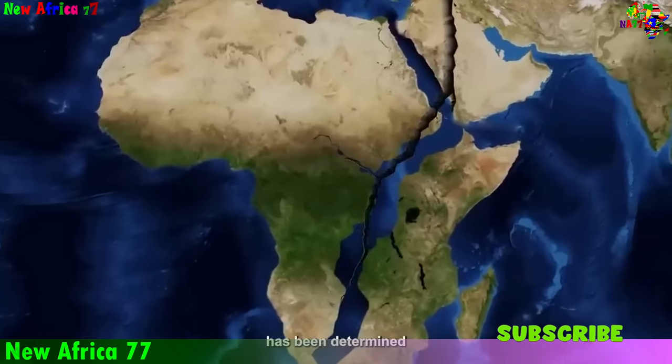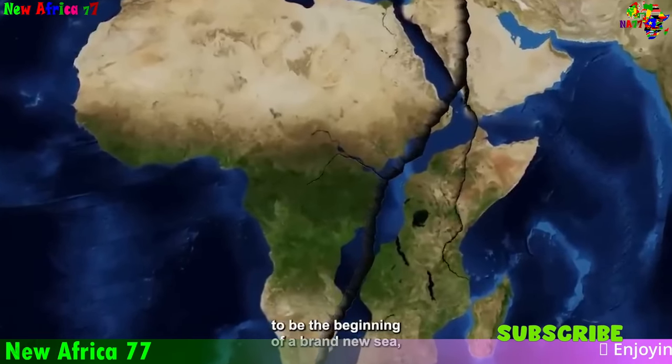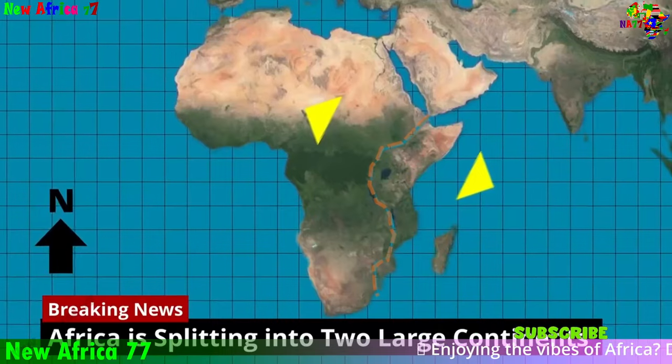African Wonders Unveiled: The Enigma of the Continent's Splitting. Discover the intriguing mysteries behind Africa's geological marvels.